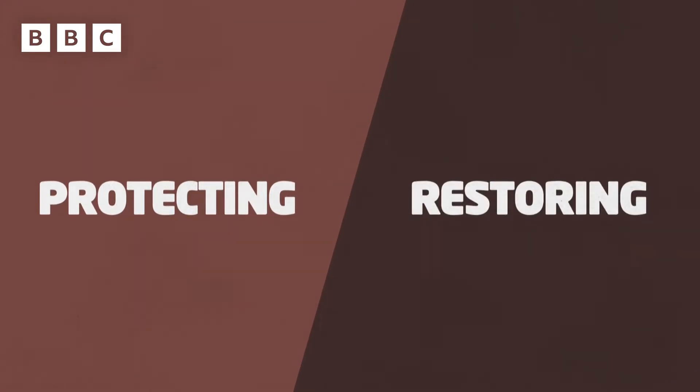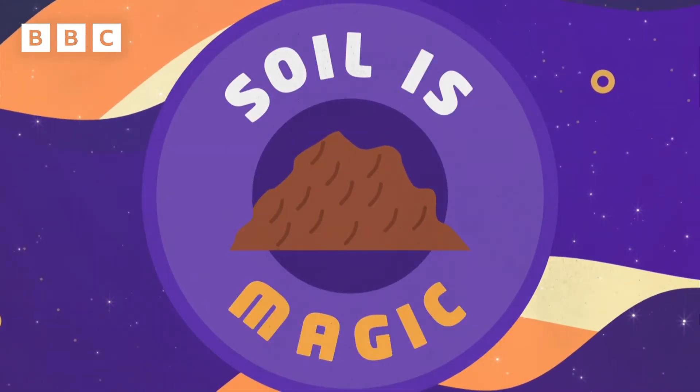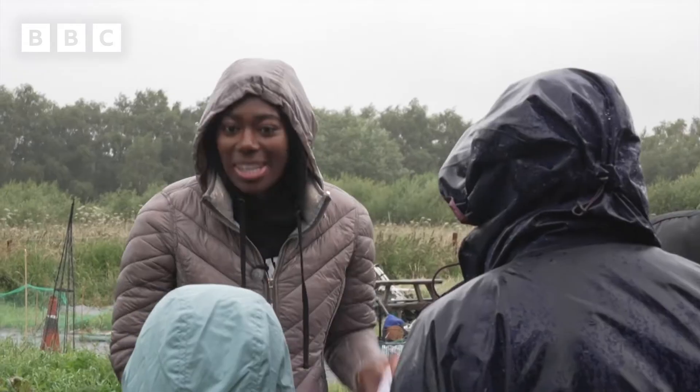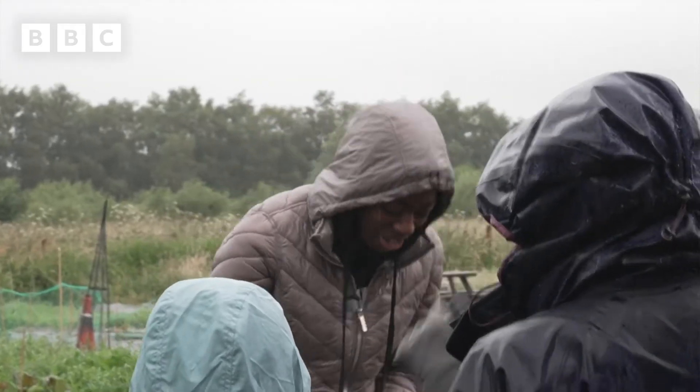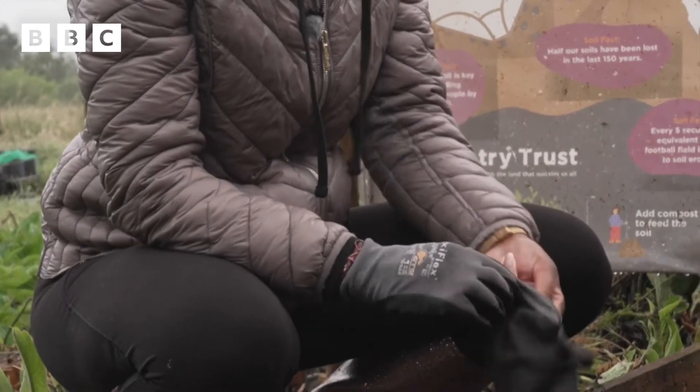So protecting and restoring it is important. Soil is magic! Our science ambassadors — shall we dig up some pants? Yeah! Awesome, let's do it! Pop these gloves on, let's get digging!